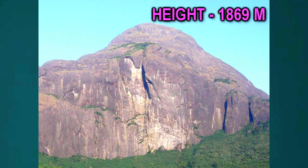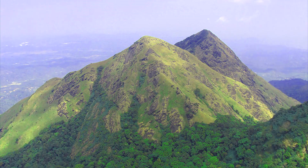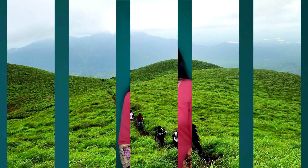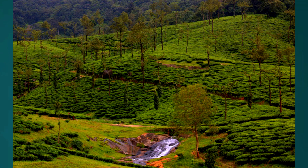Other important peaks include Chemra Peak at 2,100 meters, Banasura Peak at 2,073 meters, and Velarimala at 2,200 meters. The major plateaus include Wayanad Plateau, Munnar Plateau, and Nelliyampathy Plateau.